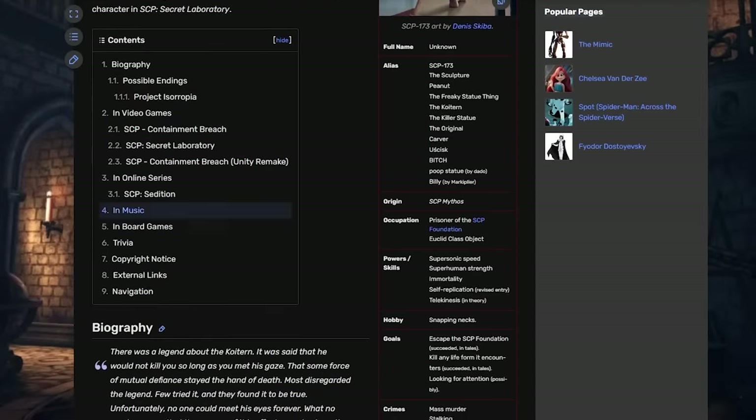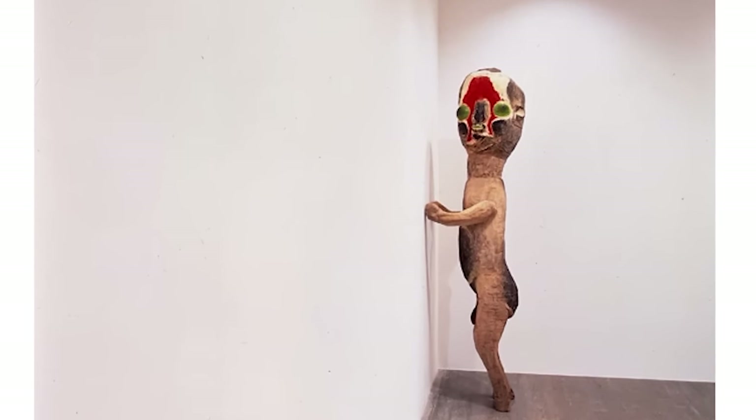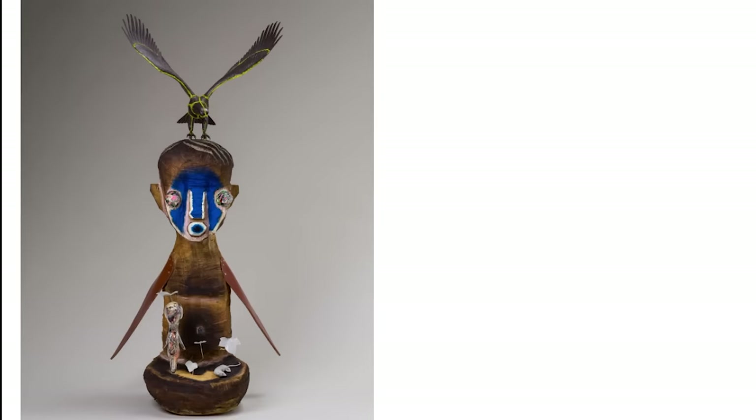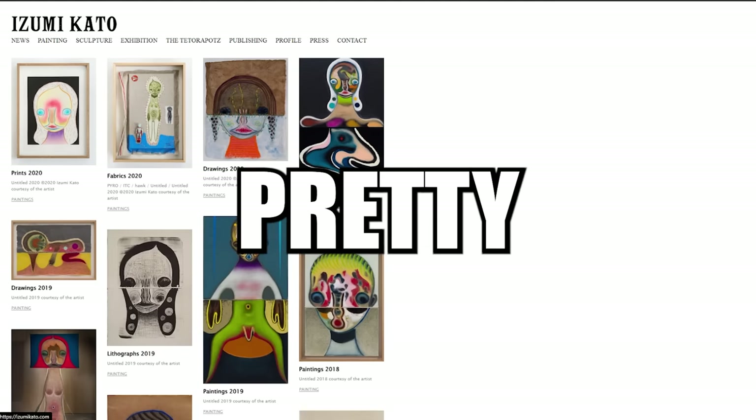I found that out by looking at the wiki page of this creature. Scrolling to the bottom, it says that SCP-173 is based on a real life sculpture named 'Untitled 2004,' created by Japanese sculptor Izumi. Here's the sculpture in a different pose. This artist has a lot of sculptures with a similar resemblance to the SCP-173 statue, and even his paintings can have a similar resemblance as well. I just found that pretty interesting.